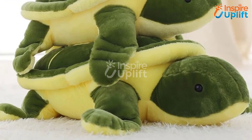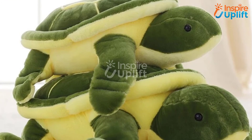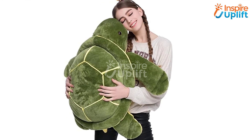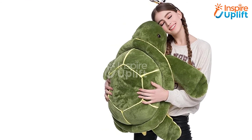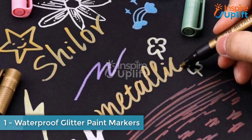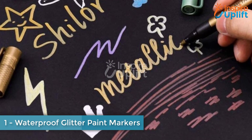At number 2, we have the Cute Turtle Stuffed Animal Plush Toy. There can never be a child who does not like a stuffed toy, so get your kids this cute turtle stuffed toy and see it becoming their friend within no time. It is a perfect cuddling companion and can help your child to have a good night's sleep.